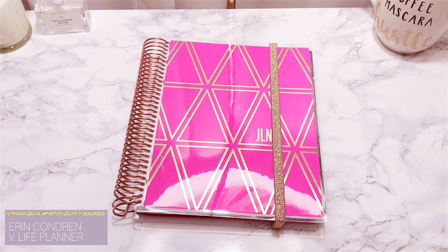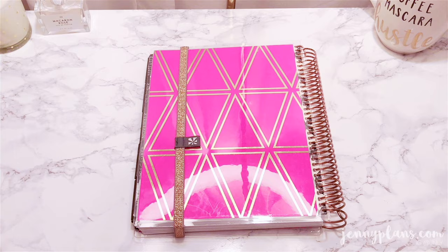And lastly we have my beloved Erin Condren that you guys have seen, and I do have a full review in a previous video as well.